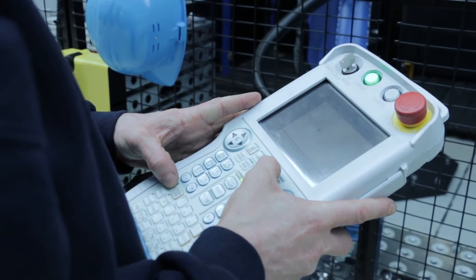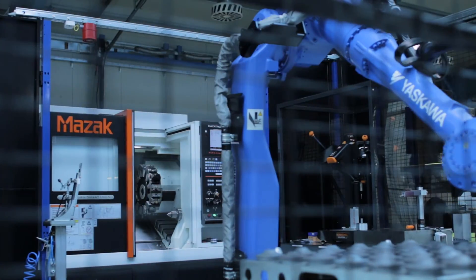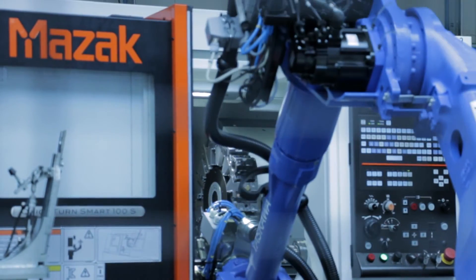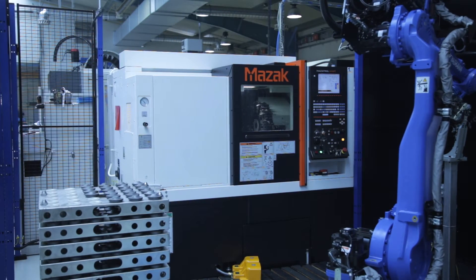The size of the work envelope and number of tools were the primary considerations when we were purchasing the turning machines. Then we had to implement the automated production on these machines. My job was to coordinate the manufacturers and develop our own software interfaces and PLC connections that help to operate the system.